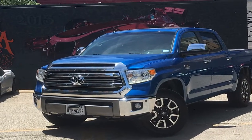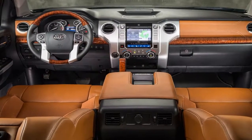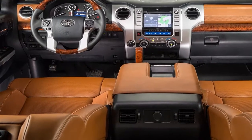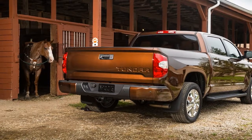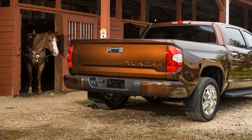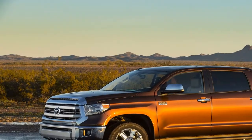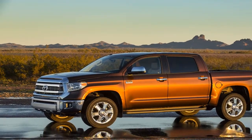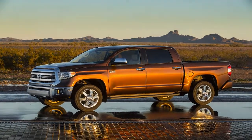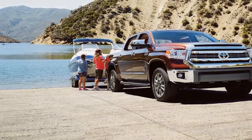The 1794 Edition helps justify its MSRP with an interior swathed in soft, smooth leather. The seats, center console, shifter, dash, and door panels are covered in rich-feeling cowhide, which lends a Western look with its saddle-brown color and wide contrast stitching. Although the leather upholstery itself looks nice, it could be better matched with the rest of the interior, which uses silver-colored hard plastics and plasticky-looking wood trim. The door panels and dash use the same durable materials found in other Tundra models, though the utilitarian look does stick out against the more upscale parts of the interior.